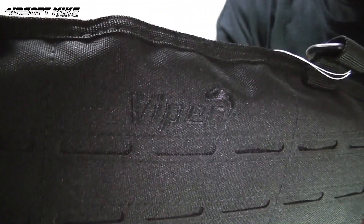I'm Airsoft Mike, and that was just another little update to Airsoft Mike 4.0.